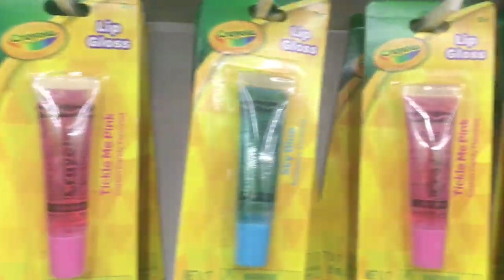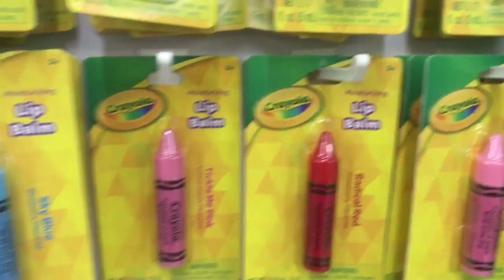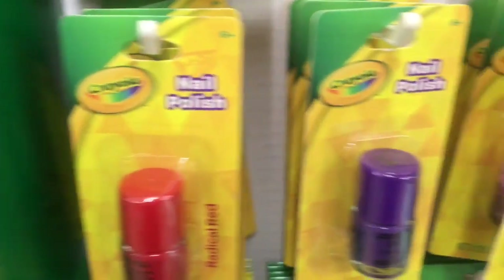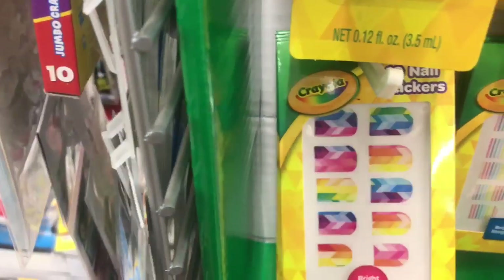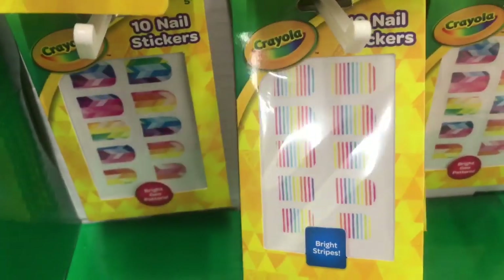And I finally found a store with the Crayola products. We have the lip glosses here, the lip balms shaped like adorable crayons, and the nail polishes. I'm staying away because they say 'flavored' — that says 'sweet' all over it to me, and I don't do sweet. And then we have these awesome nail stickers as well.